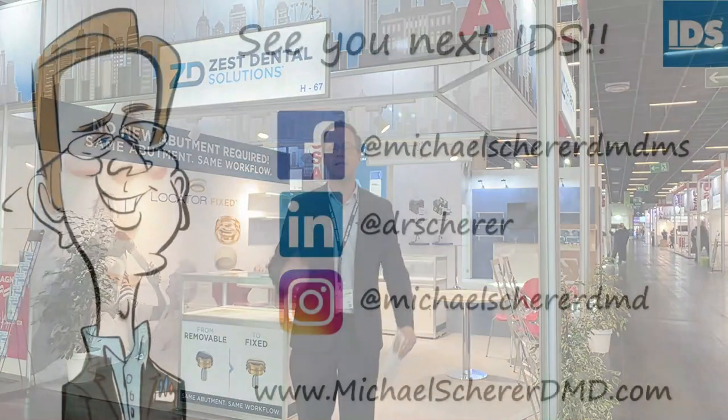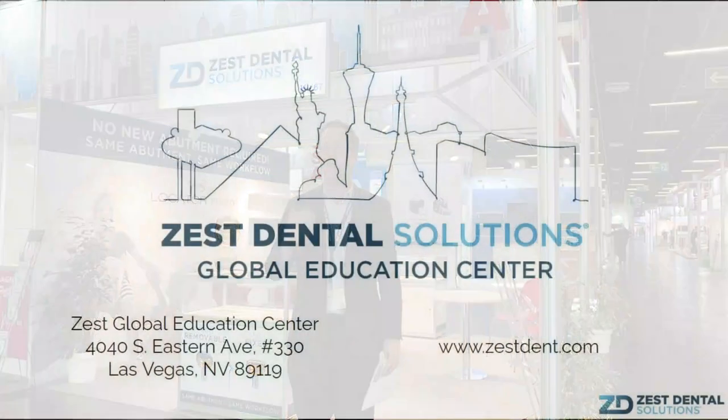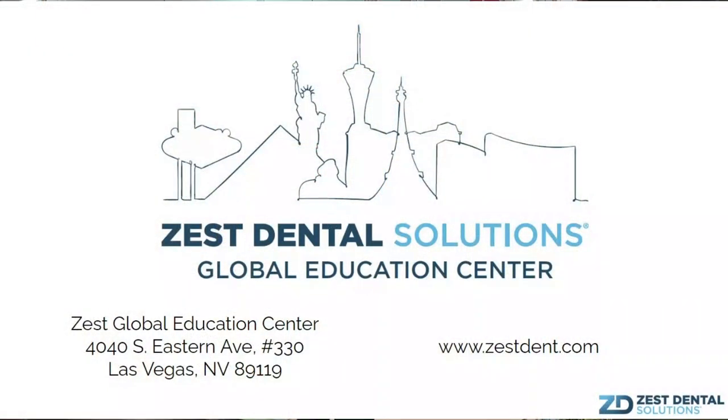This is Dr. Michael Scherer coming to you from IDS here in Cologne, Germany. Make sure you check out some of my other YouTube videos, as well as some of the latest in digital technology. Follow me on YouTube, Facebook, Instagram, and LinkedIn. I look forward to seeing everybody next time — whether at an education course in Las Vegas, at Zest Dental Solutions, at a trade show conference, or next time at IDS Cologne. Look forward to seeing everybody in person.